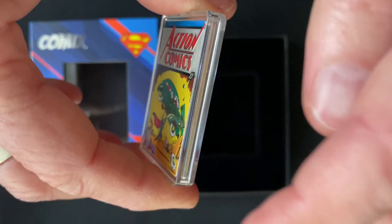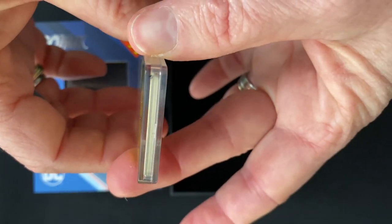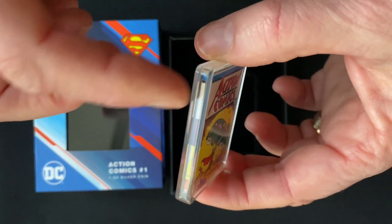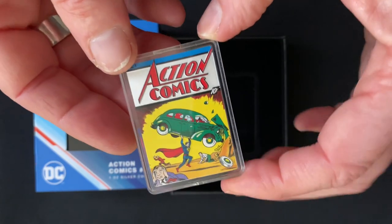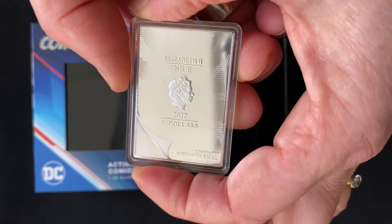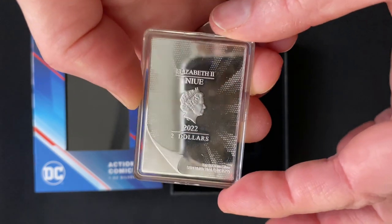This special coin has also been printed down all the edges here — it looks like the pages of the comic. You've got the image on the spine and all around, so this looks like a tiny little comic book in its acrylic capsule. Then on the obverse, you have the effigy of Queen Elizabeth II, with this additional engraving looking like a comic book page turning.